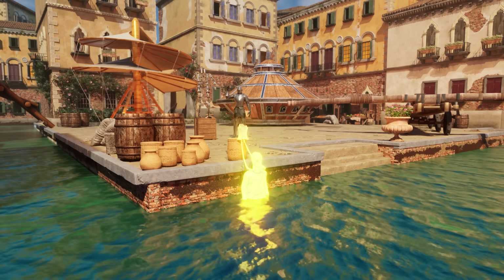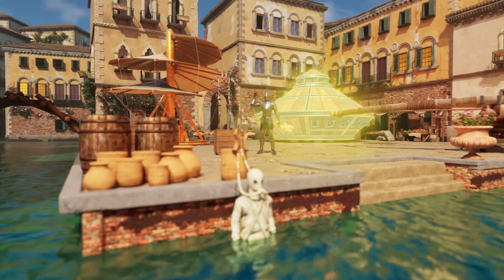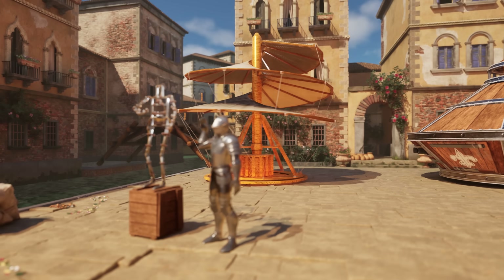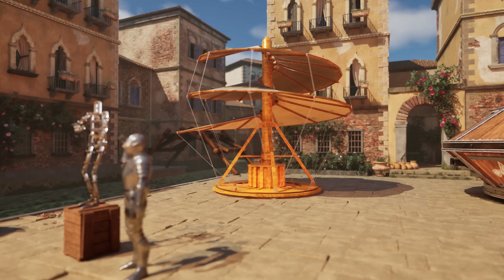We'll see how he envisioned the first ever diving suit, a military tank, and of course, how he made the mechanical knight. But first, let's take a look at how Leonardo imagined humans could fly.